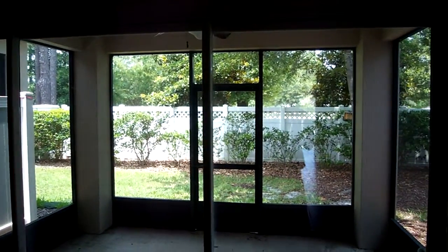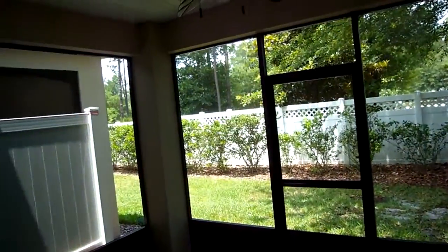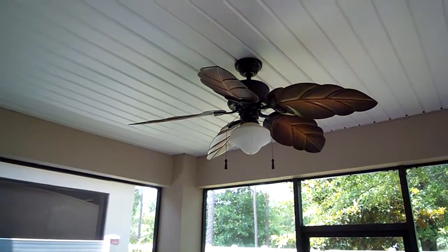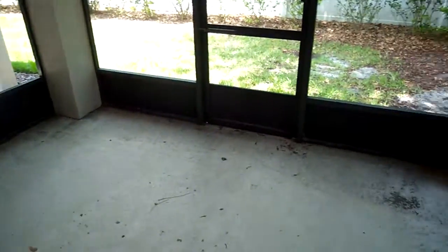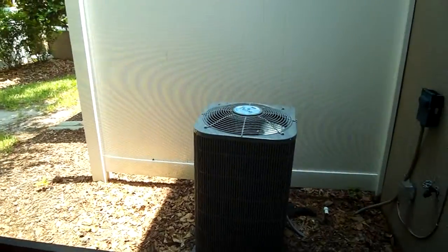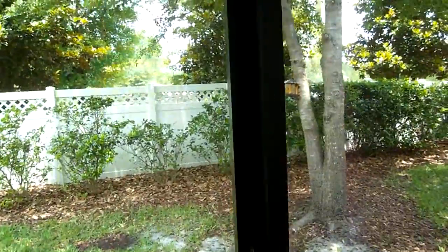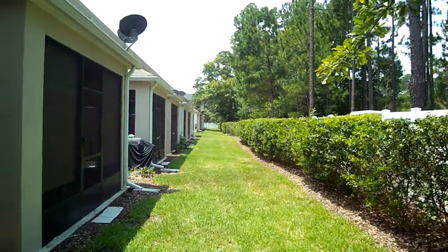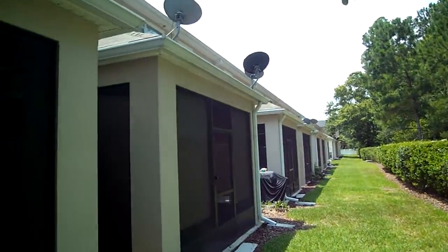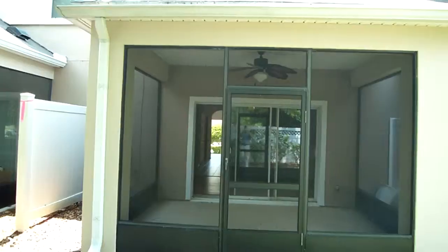Behind you there's a sliding glass door that opens really wide — you can actually push it back very far. They have a really nice upgraded ceiling fan up here. Every unit has a screened-in back porch, so you have a lot of space right here. And right there is your air conditioner.